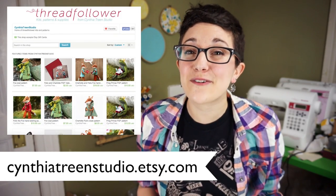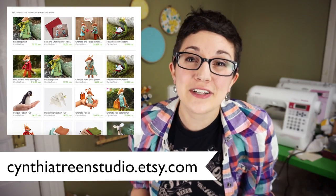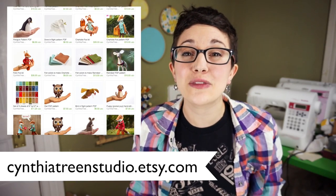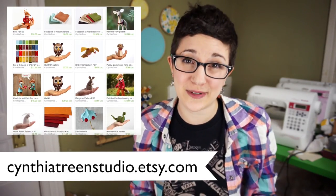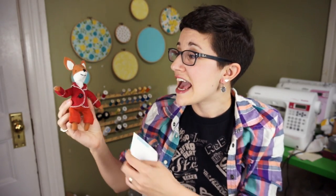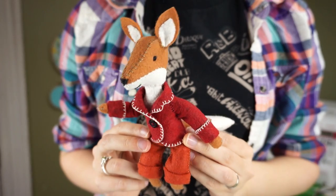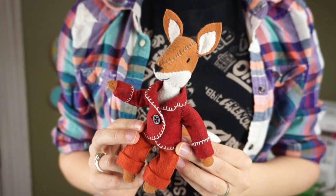The next shop that I really love is Thread Follower, also known as Cynthia Treen Studio. I originally found her because she sells at craft shows and RISD alumni sales near where I live. She designs beautifully detailed plush toys and then puts together these adorable little kits that include the pattern, instructions for how to make them, and all of the materials you need. I bought her Felix box kit and made this little fox using her instructions. Normally the plush toys that I make are very simple and made out of fleece and don't have clothes, and this was such a cool project to do.